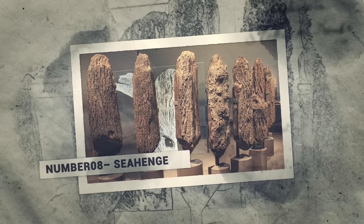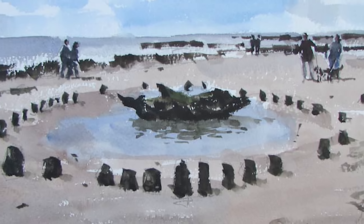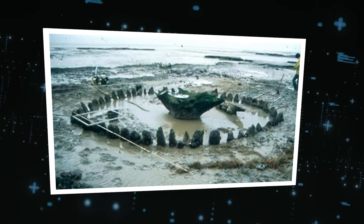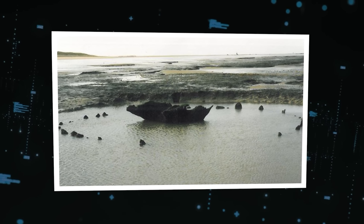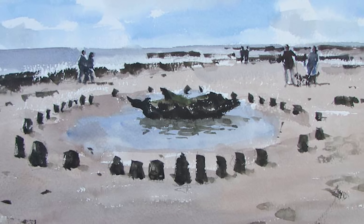Number 8: Sea Henge. In 1998, an enigmatic circle of wood emerged from beneath the waves at Holme-next-the-Sea in Norfolk, England. Dubbed Sea Henge, this structure resembled the famous Stonehenge site, but its elements were wooden and it dated back to around 2050 BCE in the Bronze Age. The formation consisted of an upturned tree stump surrounded by 55 oak posts carefully placed in an oval shape along the shoreline. Archaeologists believe it functioned as a ceremonial site for rituals, potentially connected to funerary rites.